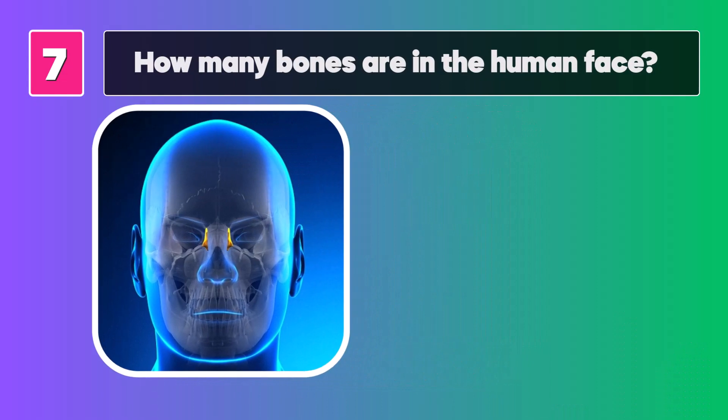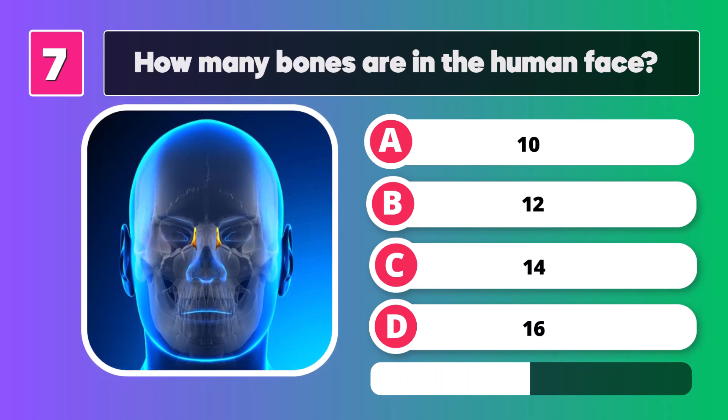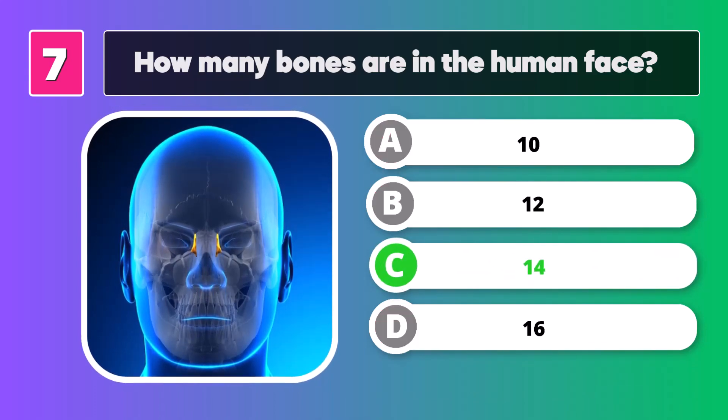How many bones are in the human face? The answer is C, 14.